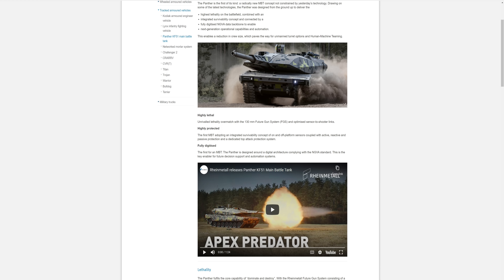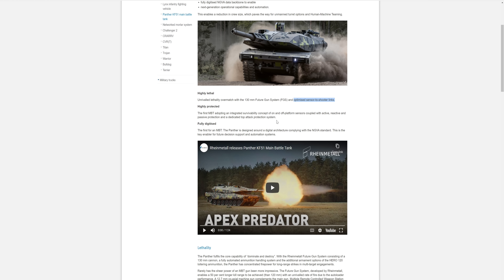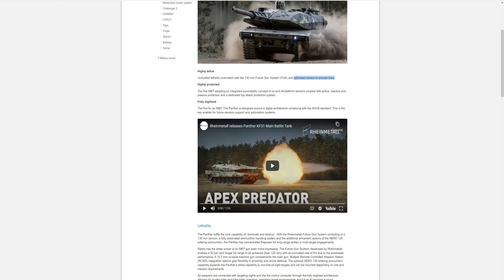Highly lethal — that 130mm future gun system. An optimised sensor-to-shooter link. The Panther is the first main battle tank adopting an integrated survivability concept. Not modified or upgraded — integrated. This tank has been designed to have that feature fully in-depth into its technology, which is really cool. A concept of on- and off-platform sensors coupled with active, reactive, and passive protection and a dedicated top-attack protection system.